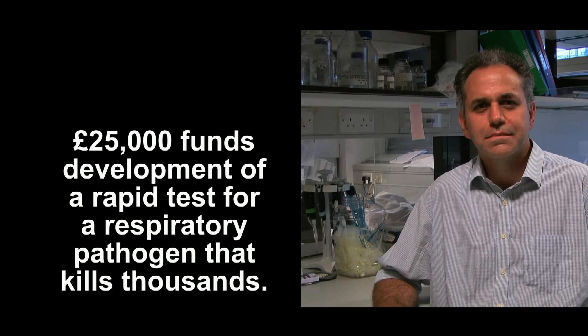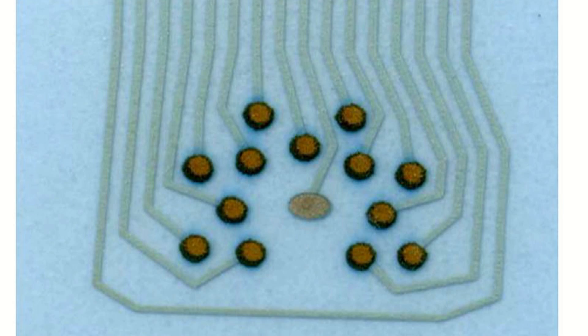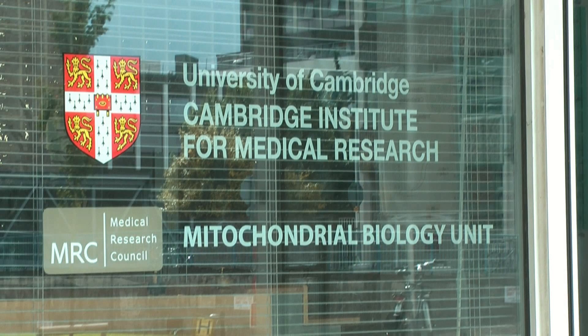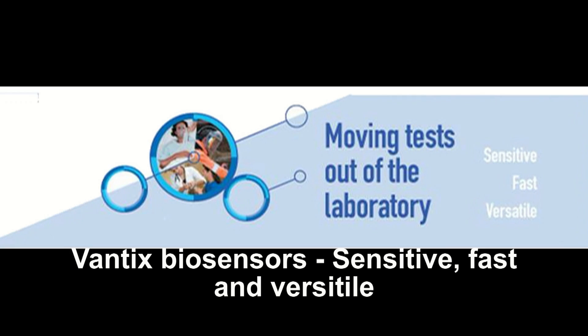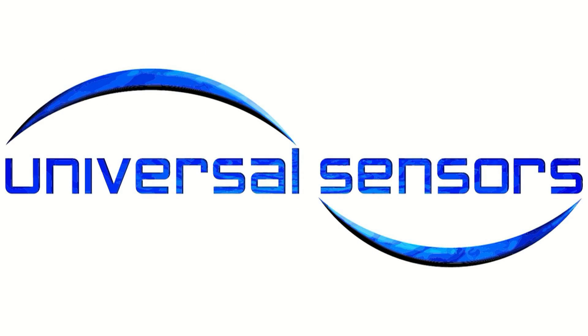£25,000 funds the development of one test for one pathogen. More funding allows us to develop more tests against the most common pathogens in respiratory disease. Moving tests from the lab to the clinic is a high-risk process, but the rewards are also high — and with the right clinical relationships in place and with the support of this funding, we have a unique opportunity to develop the next generation of point-of-care tests.